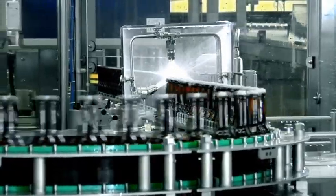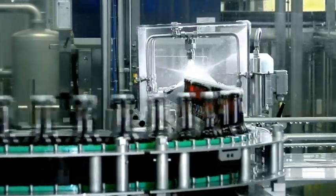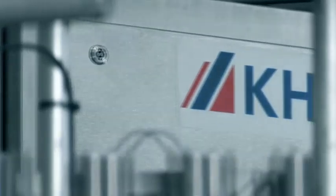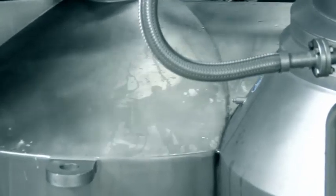After the bottles have been capped, they travel through a sprinkler and then a fill-level and cap-checking unit, before being conveyed to the labeling machine. It goes without saying that all KHS line components are based on the principle of hygienic design.